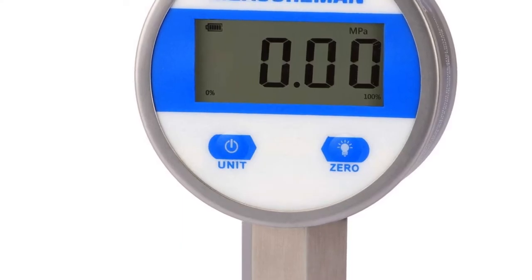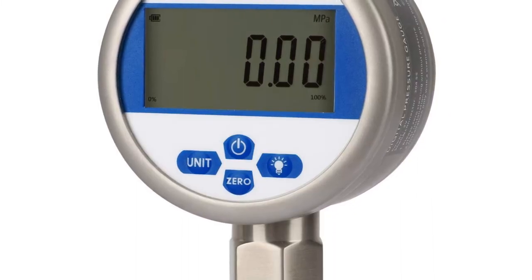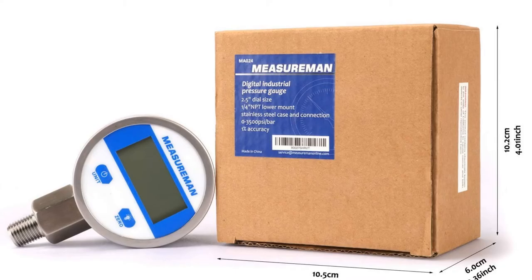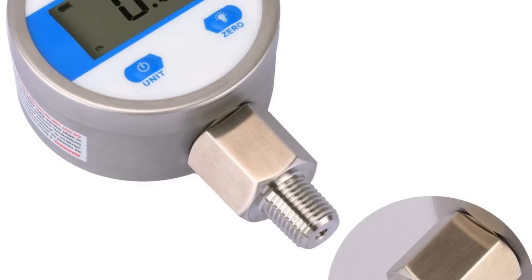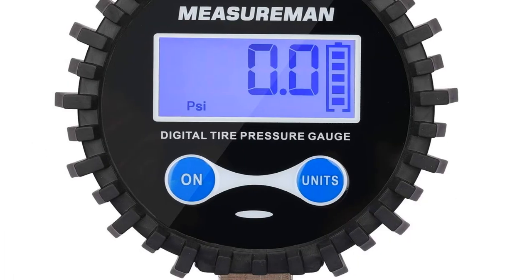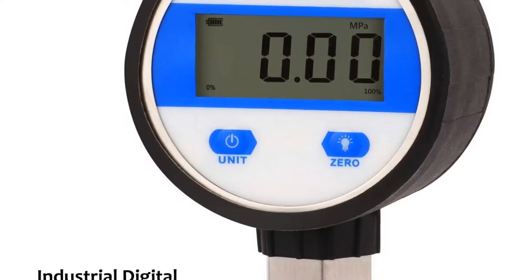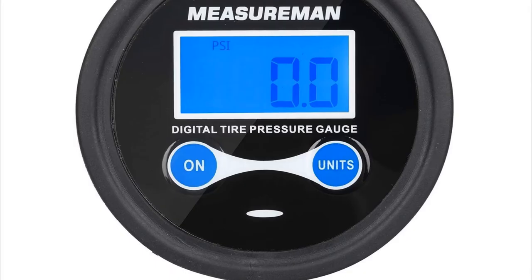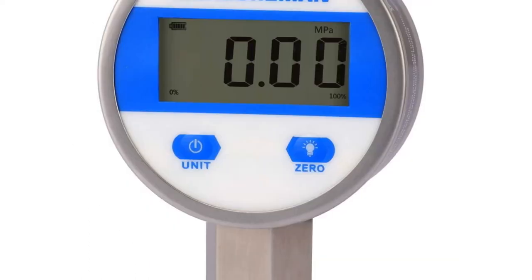Number two: Measurement Digital Vacuum Gauge. Getting accurate low pressure readings shouldn't mean paying high prices. The Measurement Digital Vacuum Gauge sets itself apart not only through its affordability but overall durability. The compact battery-powered design is constructed using stainless steel, featuring a backlit display for clarity. Connecting via a quarter-inch NPT mount, you can use it on just about any system, with accuracy to within one percent and a two-and-a-half-inch dial reading up to negative 15 PSI.